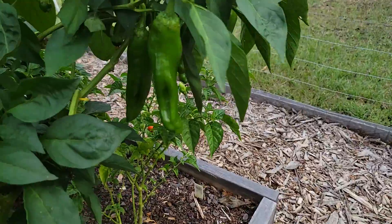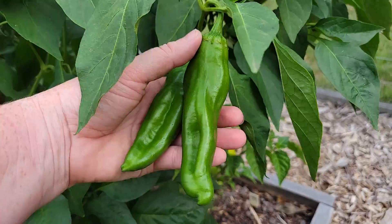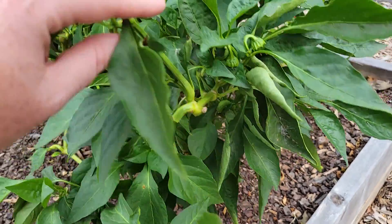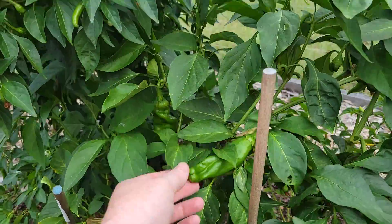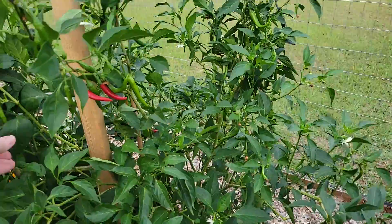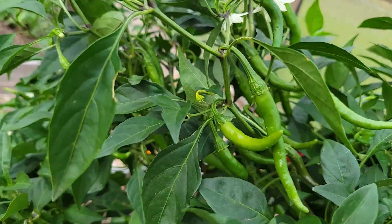Peppers - looks like I have some peppers that are done. These are my Anaheim peppers, these are pretty good size. No bell peppers that are done yet - there's some more Anaheim done in there. The cayenne long skinnies are getting so big they're falling over, but they are just loaded with peppers.